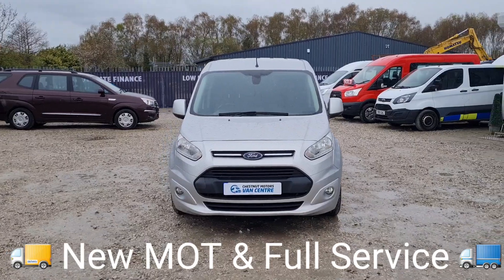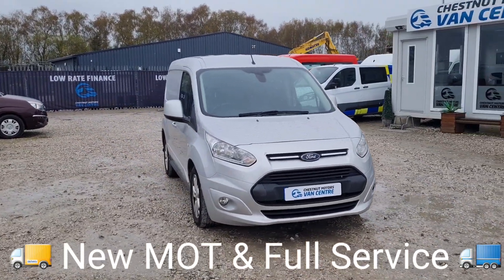That's a good looking Connect — drives as good as it looks. Let's have a look inside.